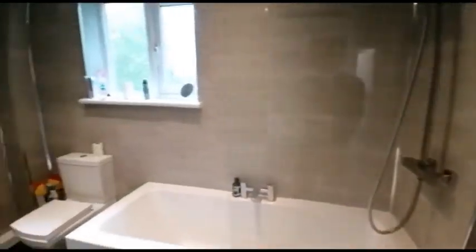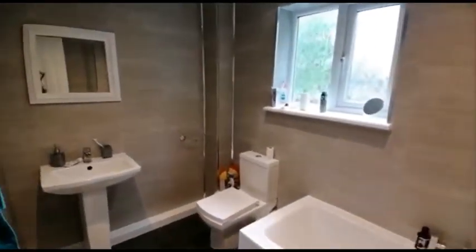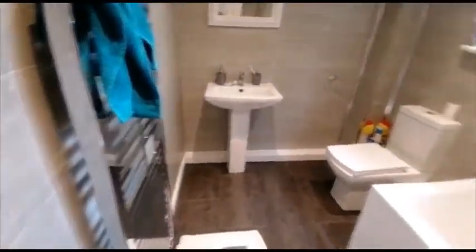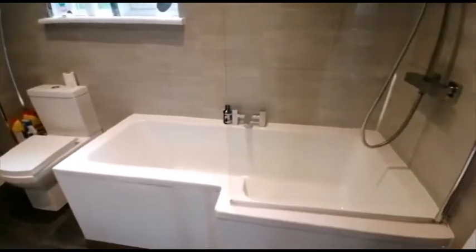We'll start off with the bathroom. It's fully tiled, with a heated towel rail and a good sized bath with overhead shower.